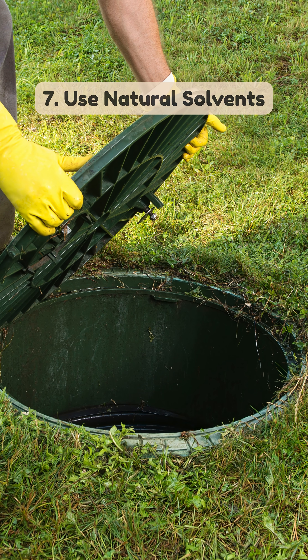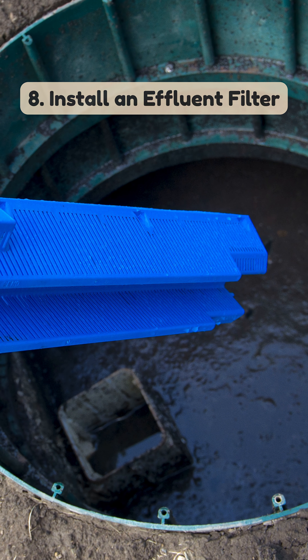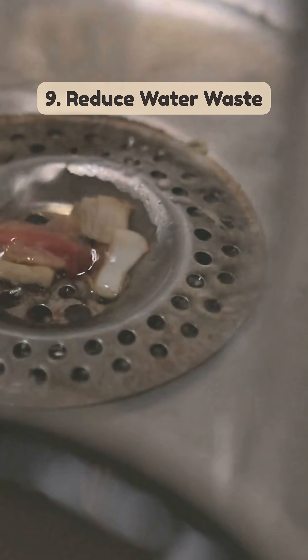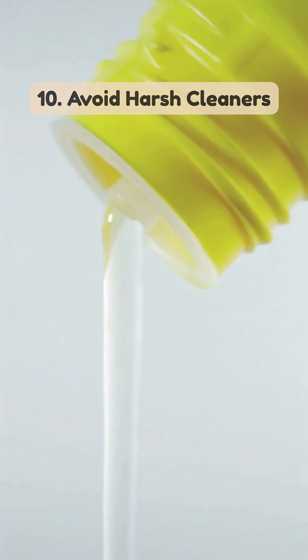7. Use natural solvents — citrus-based degreasers keep the system healthy. 8. Install an effluent filter — traps solids and prevents blockages. 9. Reduce water waste — avoid overloading the tank with excess water. 10. Avoid harsh cleaners — use septic-safe cleaners to protect bacteria.